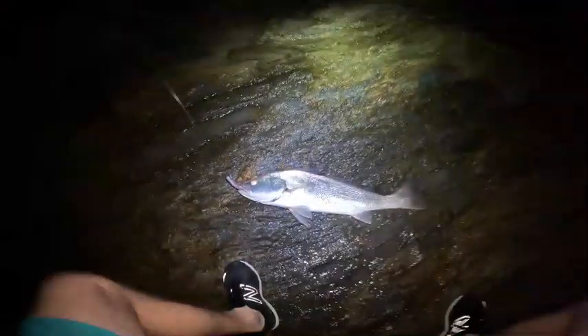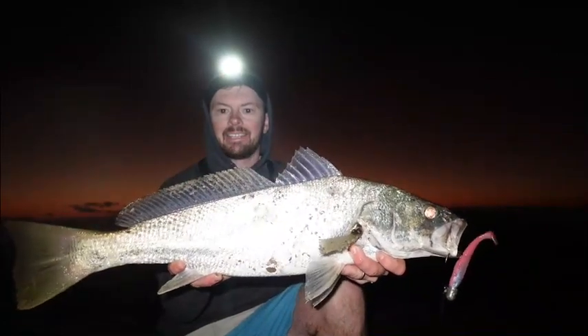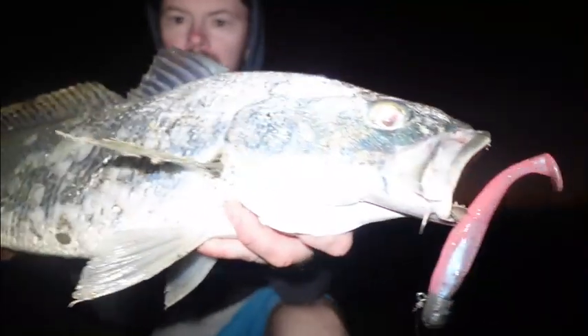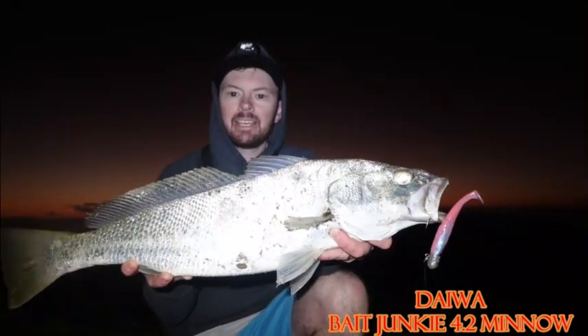Yep, got him again — yeah, that's a better one. Another Jewfish I'd say. Oh, this is a better one, yeah, this is a good one. It's pulling drag and everything — trying to pull drag, I should say. Where is he? Oh yeah, he's not big but he's a nice one. Trying to get him up. Bigger than the last one anyway. Oh yeah, that's a better one — a nice schoolie. All right, give you a look at this guy.